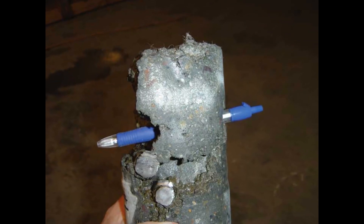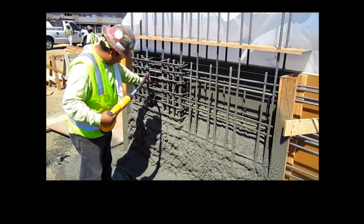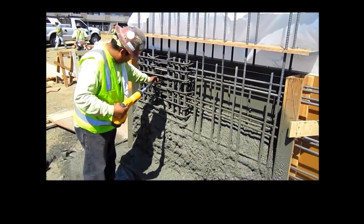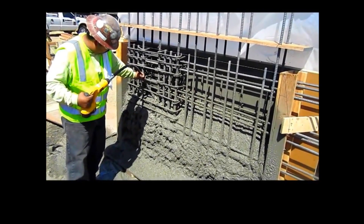The goal is to avoid anything like this, so most jobs also require third-party continuous special inspection during all shotcrete operations. Back to this test panel, we can see them using a vibrator in congested areas, because vibrating consolidates concrete around rebar better than shooting does.